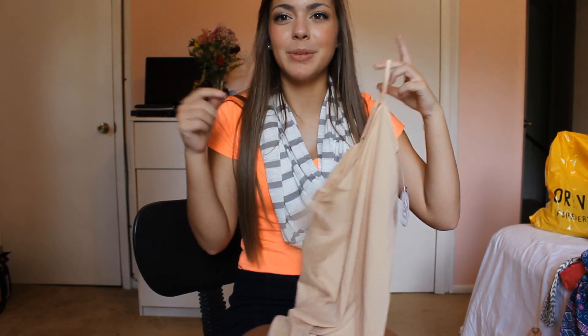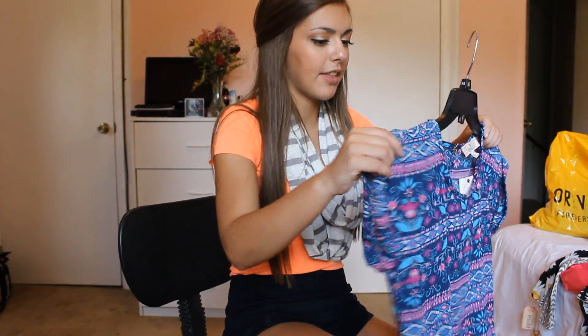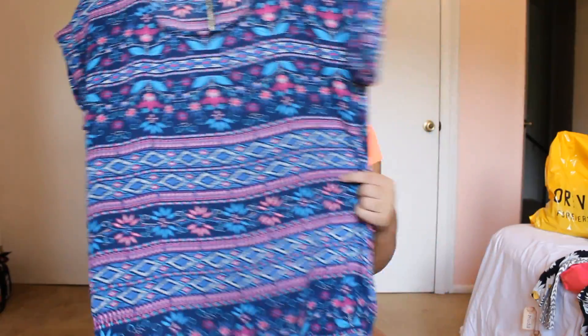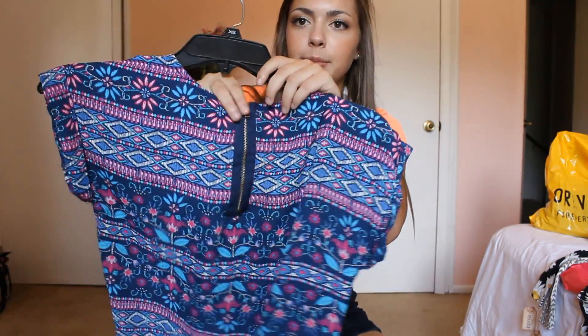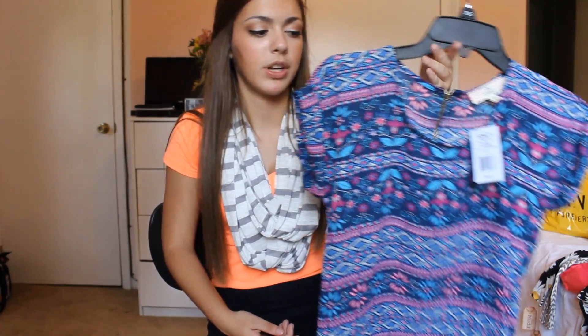Then I went to Kohl's. I got this nude cami because I needed one — it was like $5.99 because everything at Kohl's is on sale. And then I got this top which I think is really pretty. It's blue and purple with floral detailing and it's a chiffon material with a zipper in the back. It was originally $36 but I'm pretty sure it was only like $24.